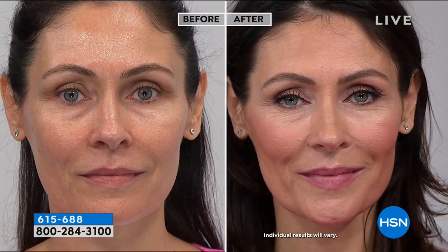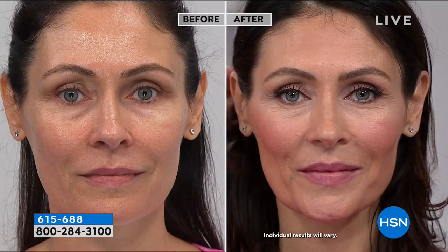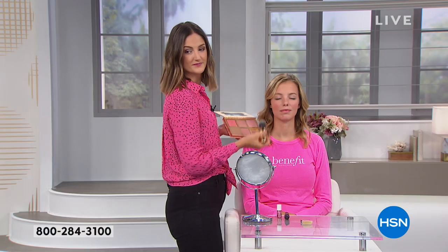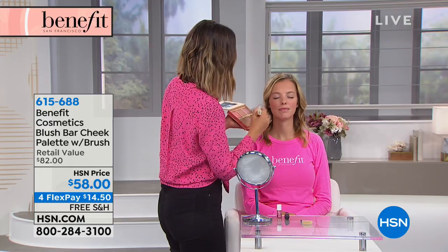We've gotten into it at 2am. We've got about five minutes left in the show — this has flown by. Perfect five-star customer pick for the Benefit Cosmetics Blush Bar Cheek Palette. It comes with the brush. The brush by itself is $24. You are paying for the palette — they are giving you the brush, it is included.